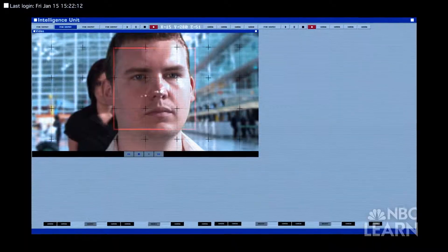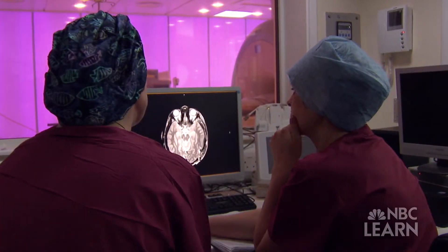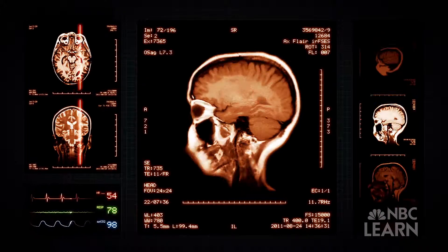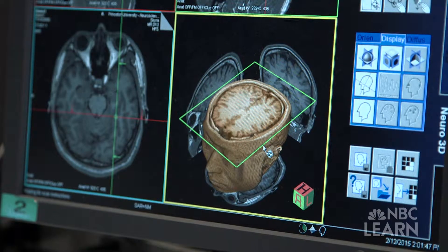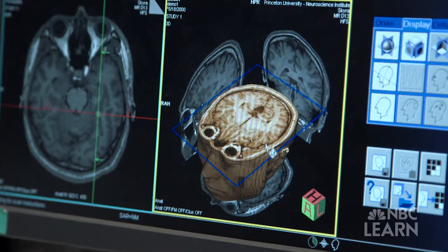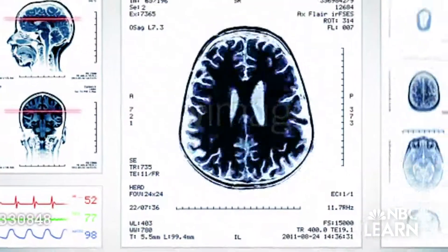Understanding the brain's networks could contribute to the development of new technologies, for instance more advanced facial recognition technology. This could also lead to better treatments for brain disorders like ADHD and schizophrenia. Although the brain's visual system is riddled with mystery, dedicated neuroscientists like Kastner are providing a clearer picture of all the brain can do.